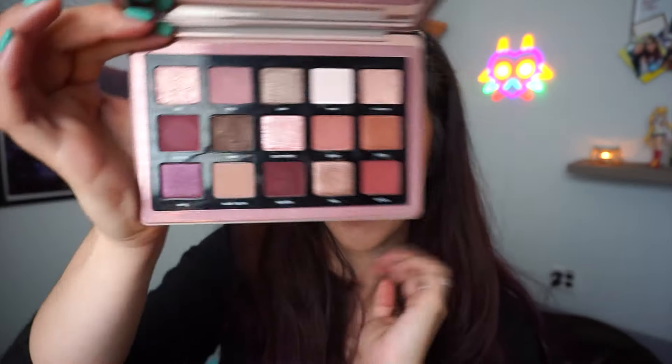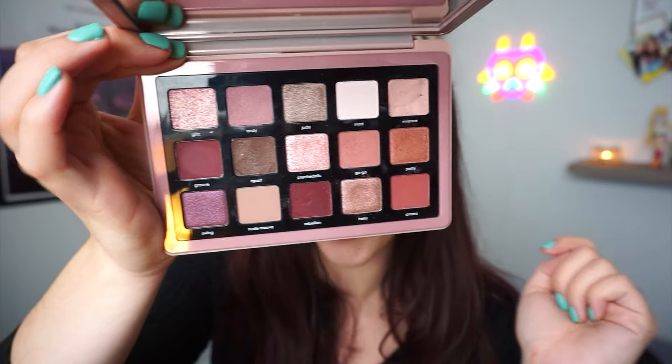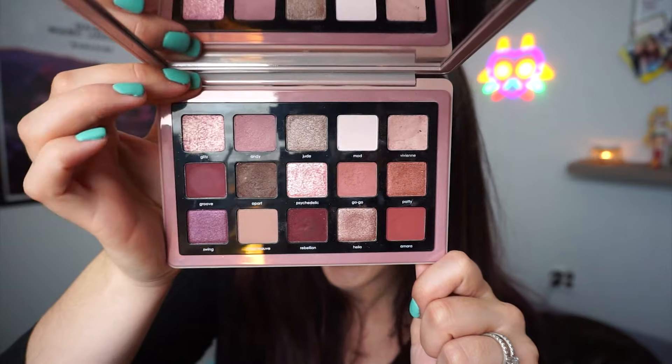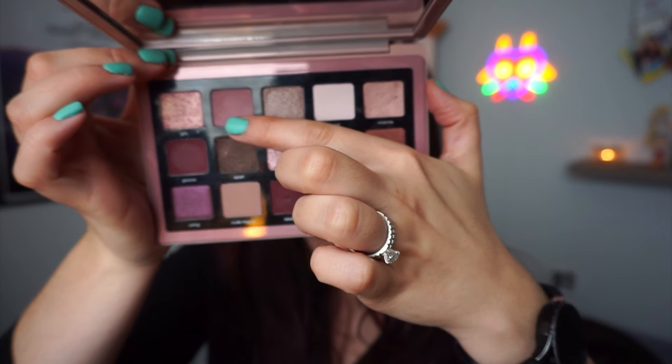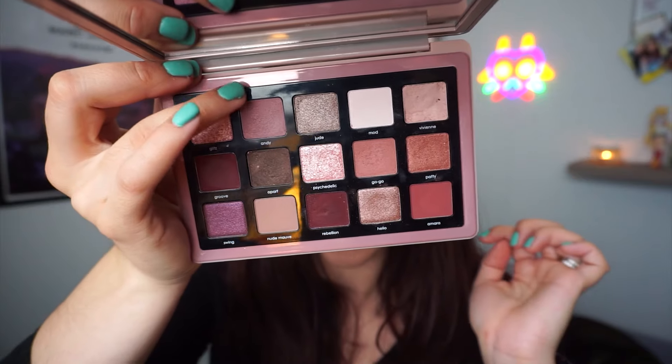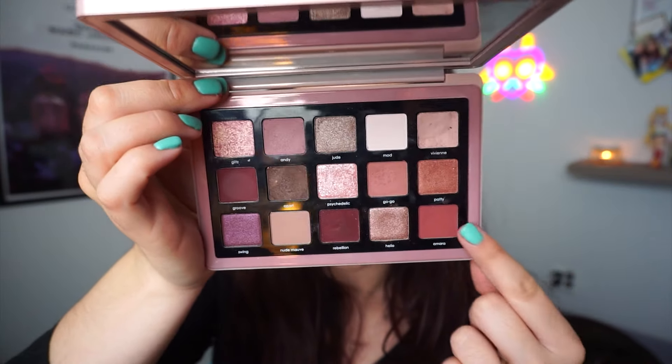The Natasha Denona Retro palette is my other curveball — perfect for anyone who loves more mauve tones and wants something super romantic on the eyes. These dustier tones just scream romantic to me, and Valentine's Day is the perfect time to wear them. I absolutely love this palette. The shade for the outer corner looks incredible, and Amara is another shade I truly love. I'm so excited to reach for this in February.